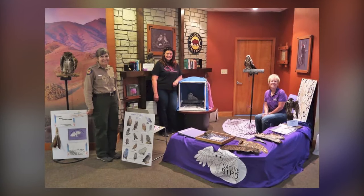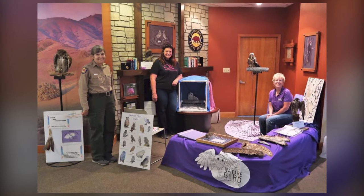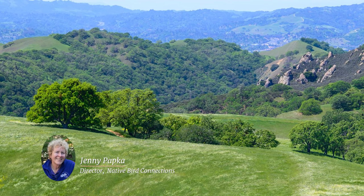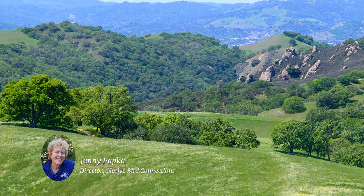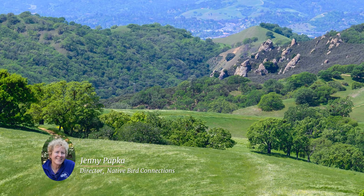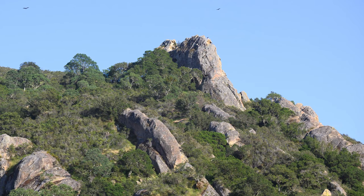Papka, who now works with non-releasable captive birds through an organization called Native Bird Connections, said the audacity of bringing a bird back from near extinction didn't faze her at the time. Having Save Mount Diablo and the museum and all these other organizations buying into it gave us this inkling of — we can really do this. There was absolutely every intention of making this work, and it was a factor of money and coordination and promotion. Lots of moving parts, but it wasn't a lost cause. It was a grand hope and expectation.